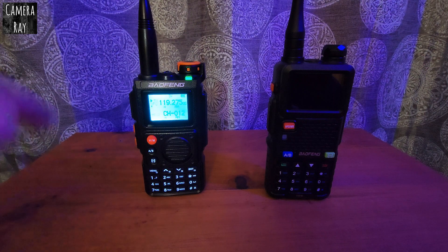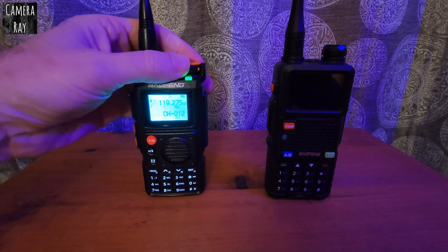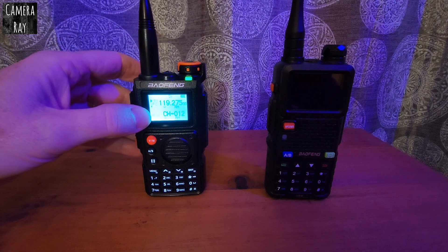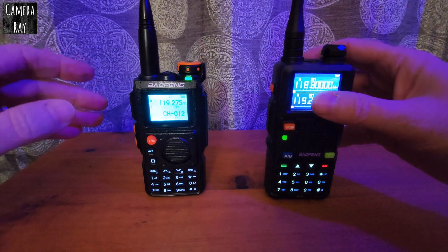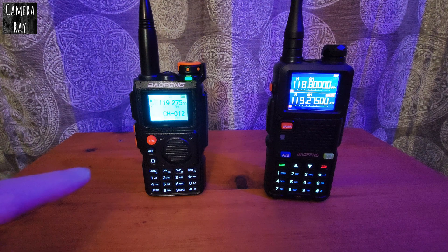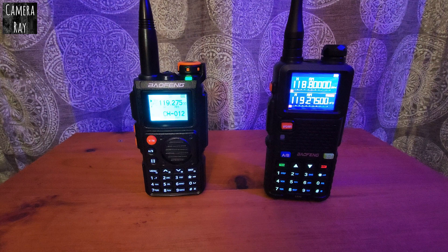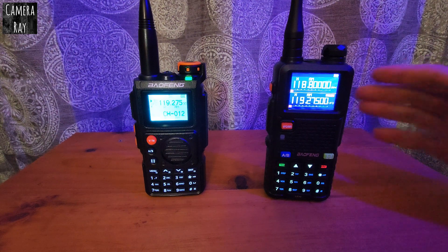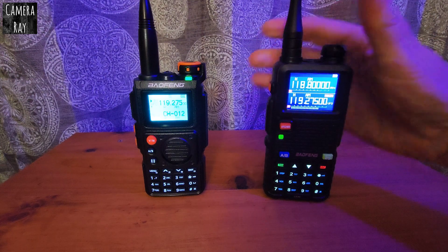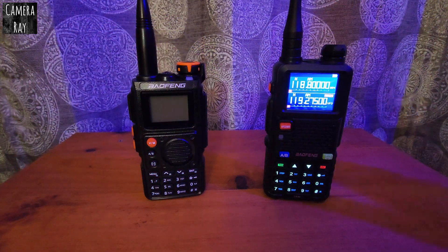Even though it may look like a little less radio — the K6 has a cheaper, older-style screen versus the newer screen you get with the 5RM — it seems like the tuners may be a little better in the K6. But that's just my radios; I don't know if that goes for everybody else. No matter what antenna I used, the K6 seems to be picking up a lot better.